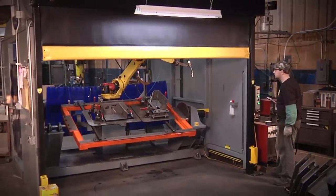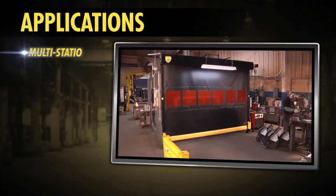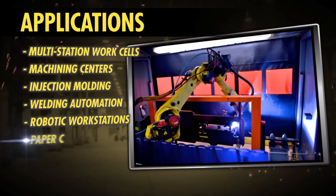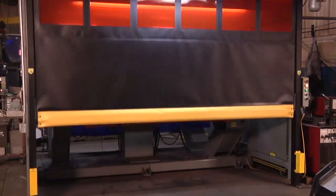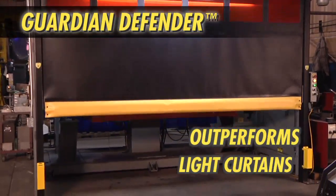If you want to protect people, productivity, and your manufacturing bottom line, depend on Guardian Defender. You'll see Guardian Defender barrier doors in a wide variety of manufacturing environments, from welding and robotic assembly to paper converting and printing. In every industry, Guardian Defender outperforms traditional light curtains.